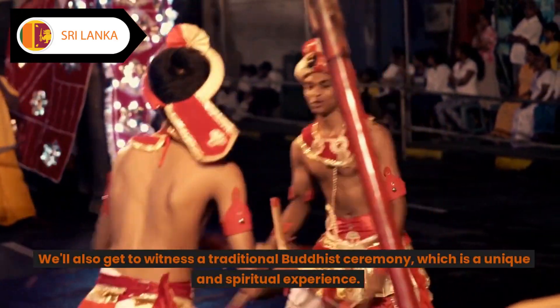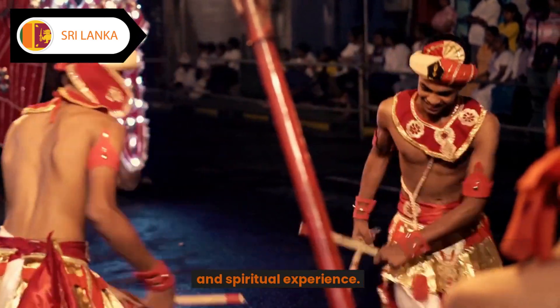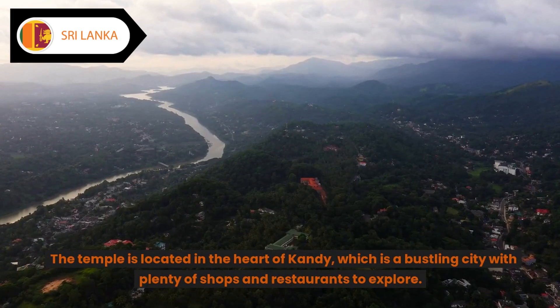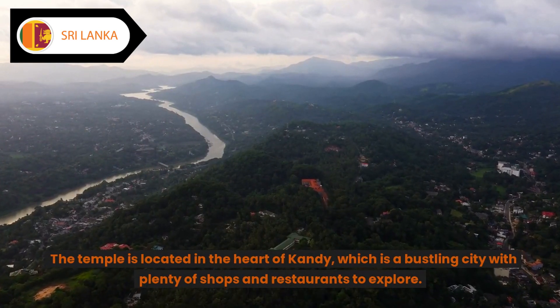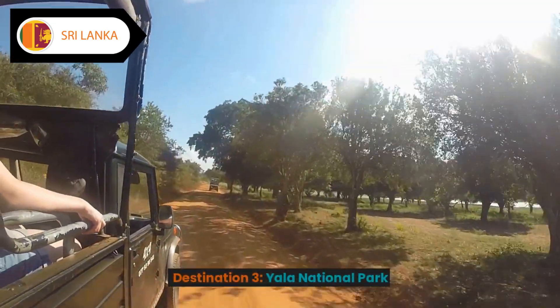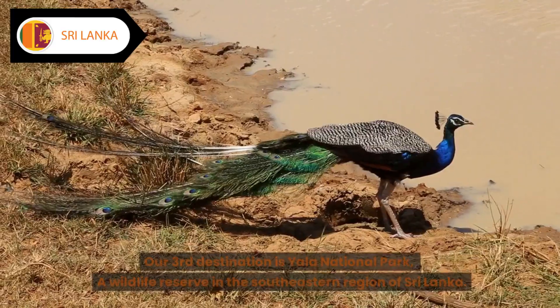We'll also get to witness a traditional Buddhist ceremony, which is a unique and spiritual experience. The temple is located in the heart of Kandy, which is a bustling city with plenty of shops and restaurants to explore.